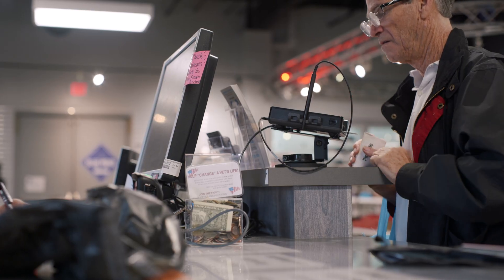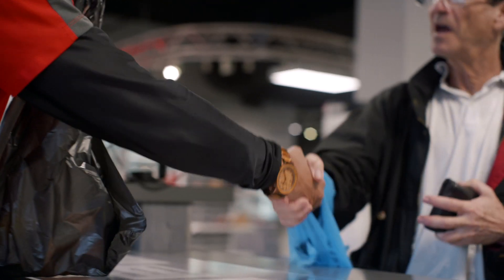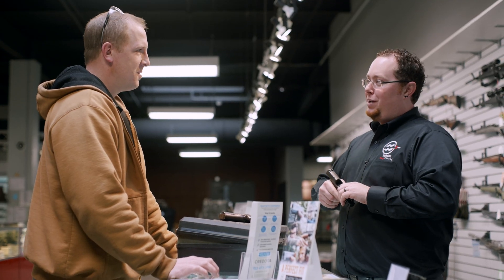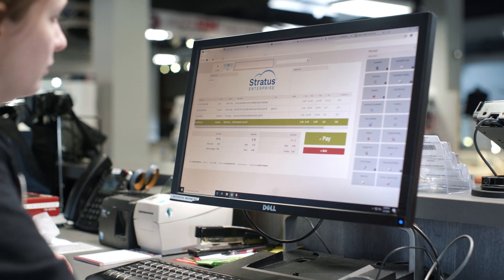We talk to other firearms dealers about our system and they're just amazed at some of the things that we can do, some of the tie-ins, and some of the partnerships. It's just nice to know that the registers are going to start up in the morning and people are going to be able to process their transactions. In our business, we can't do what we do without a powerful database-driven software platform, and that's what we found with Celerant.